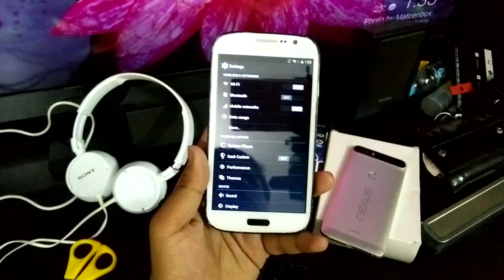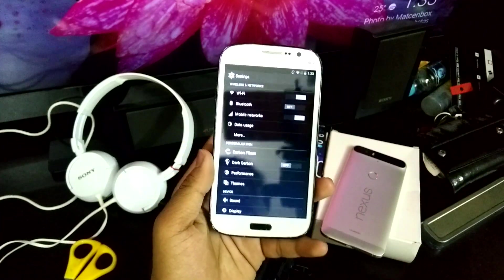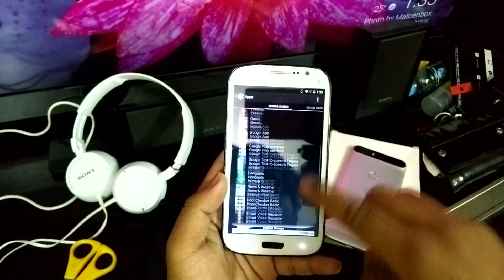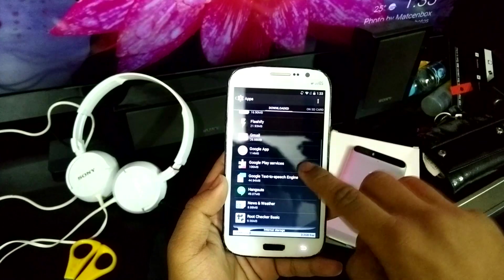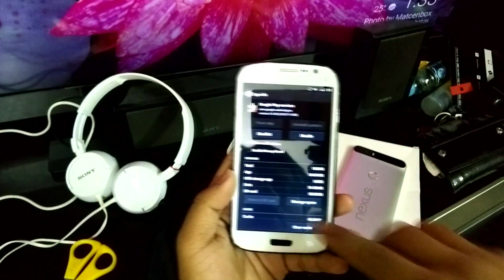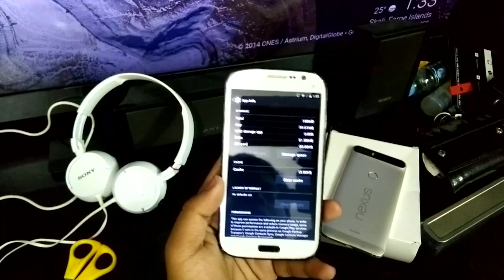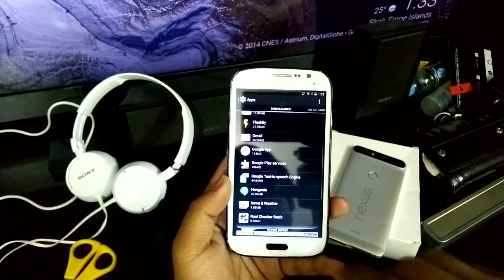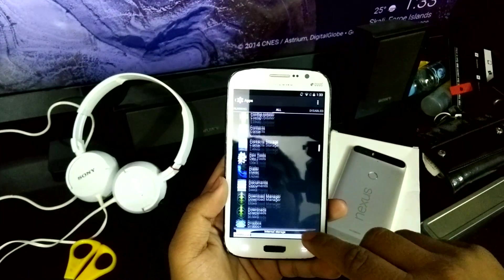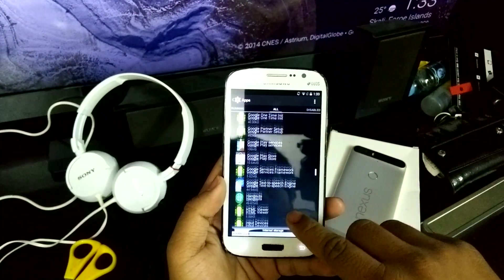Basically what you have to do is go into Settings, then go into Apps, and swipe down until you see Google Play Services. Once you find Google Play Services, just clear the cache. Once the cache is cleared, go back to all apps, swipe down to G again, and tap on Google Play Store.